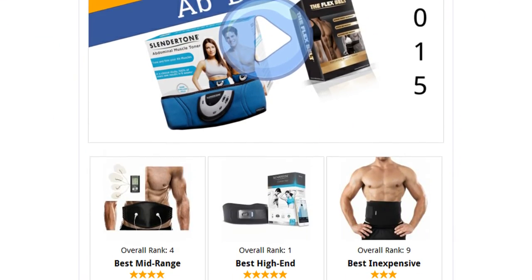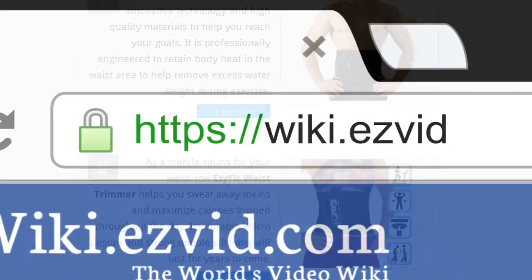To see all this stuff, go to wiki.easyvid.com and search for ab belts or click beneath this video.